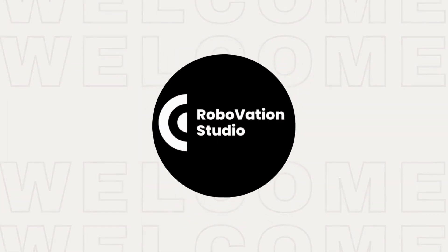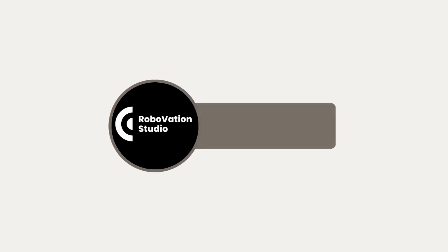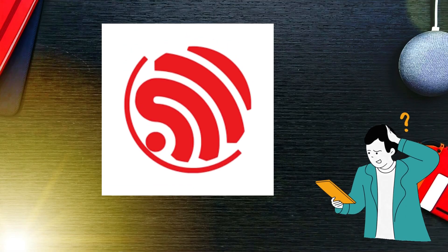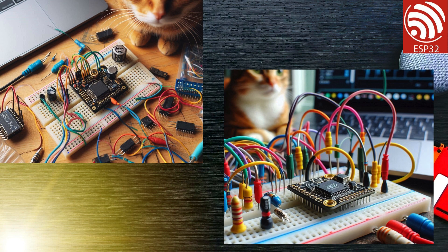Hello and welcome to RobOvation Studio. Today, we're diving into the fascinating world of the ESP32 microcontroller. This little device is a powerhouse for IoT, robotics, and more. Let's explore what makes the ESP32 so special.